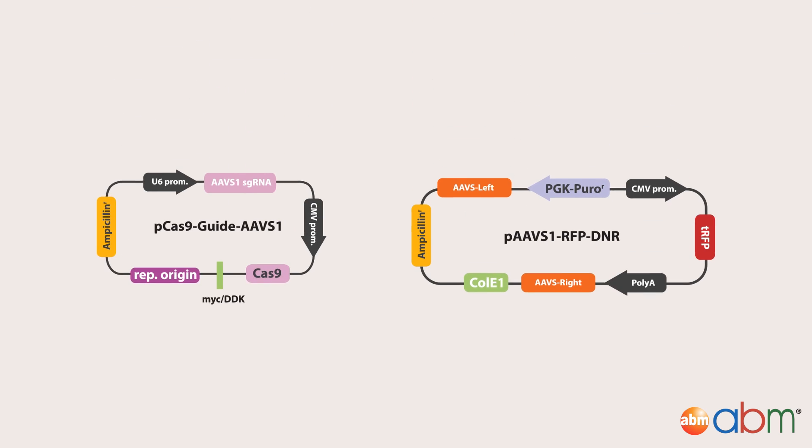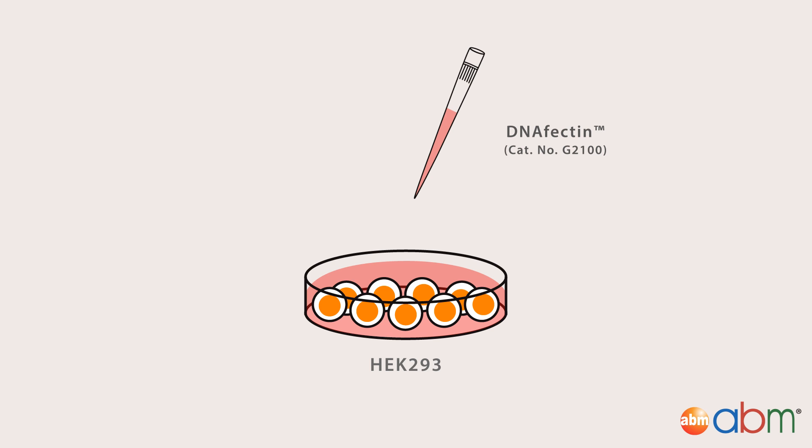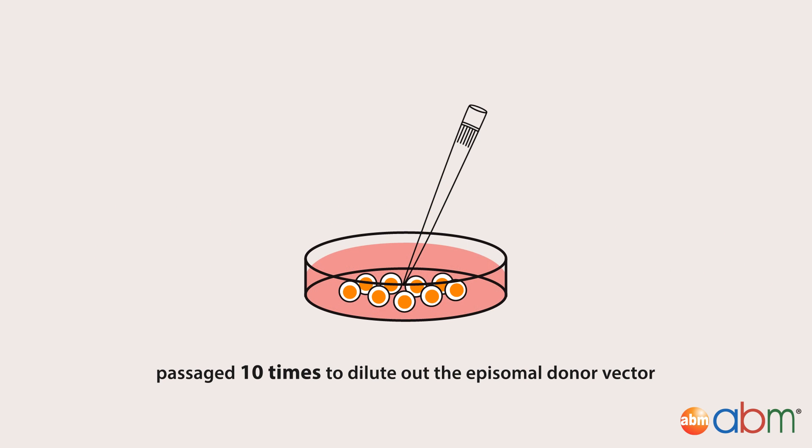Once both plasmids were ready, they were introduced into HEK293 cells using ABM's transfection reagent DNAfectin. Following transfection, the cells were passaged 10 times to dilute out the episomal donor vector.